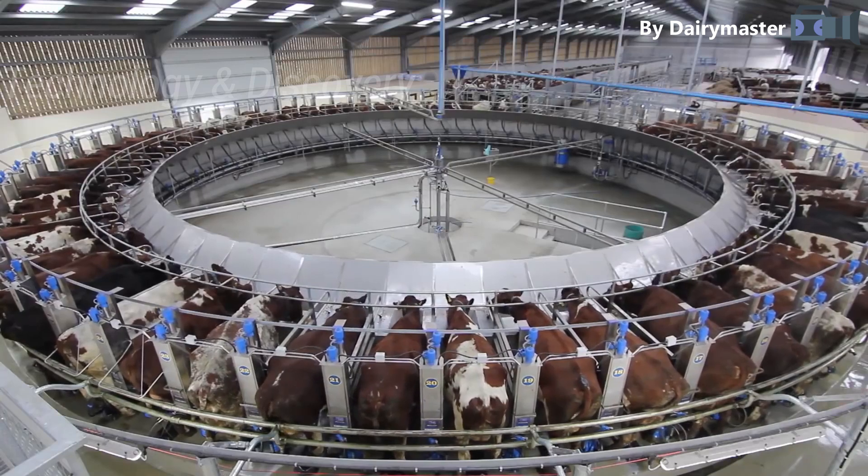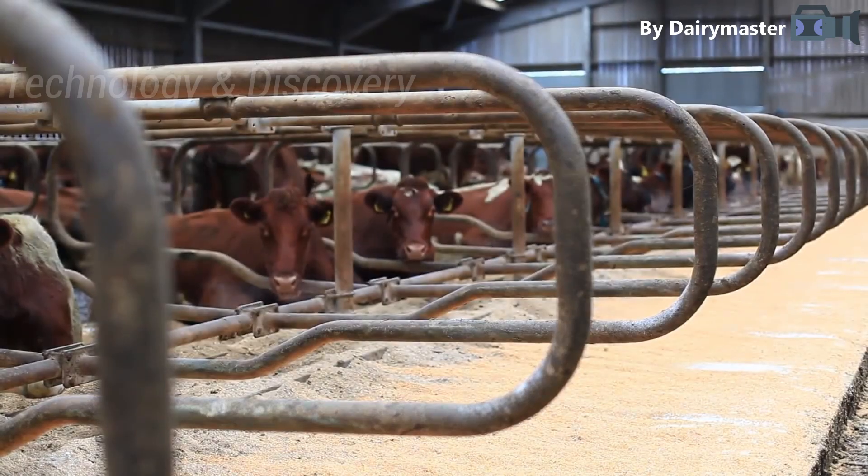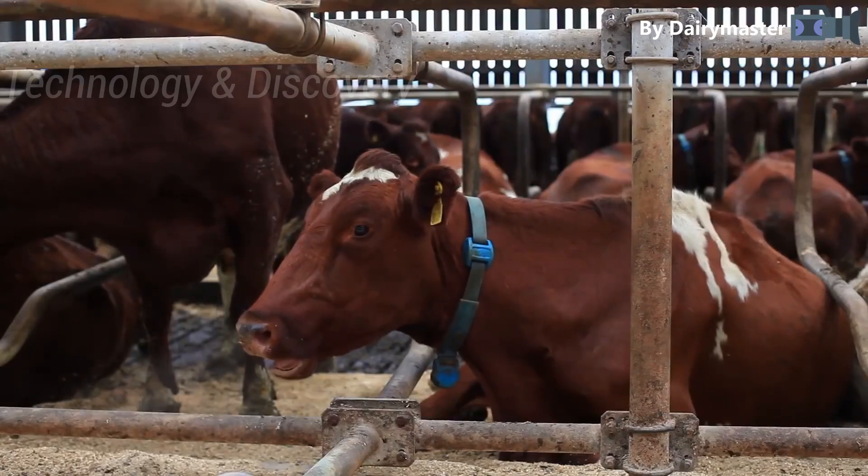The investment in the new infrastructure coincided with one of the most challenging periods for the dairy industry, but with prices now at a more sustainable level, the family is optimistic for the future.